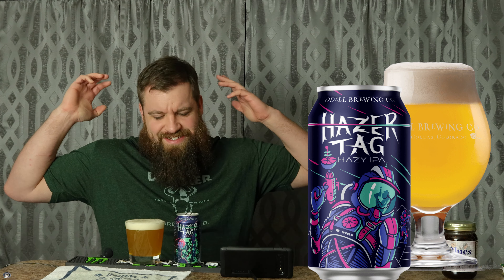I'm excited. Wow, this glass holds a whole pint? Wait, no, this is a 12-ounce can. Damn it! Anyways, you guys, we got a hazy IPA from Odell Brewing with a pun — Hazertag. Very excited.